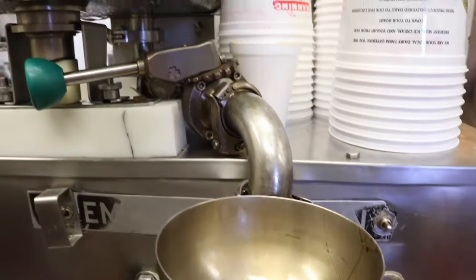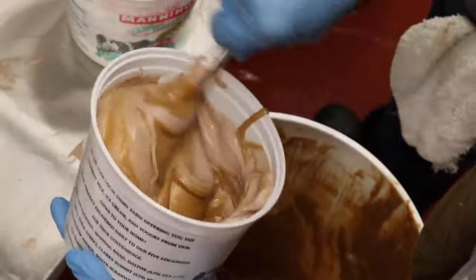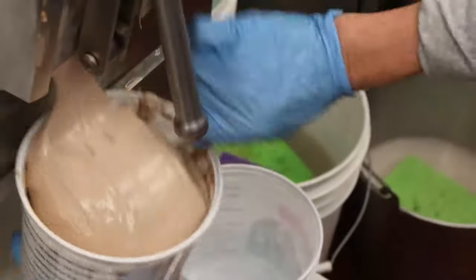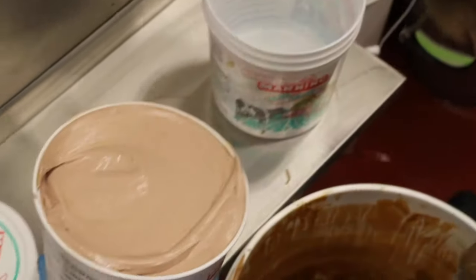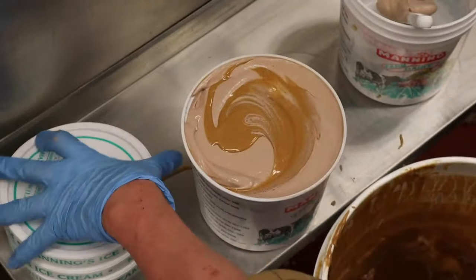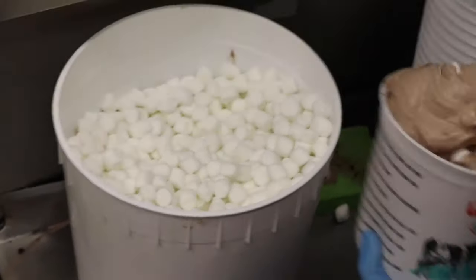When the milk is ready, it's piped through the ceiling into the ice cream making room. Here the milk is churned and made into ice cream. They add the different flavors and ingredients, then the ice cream is packaged up.